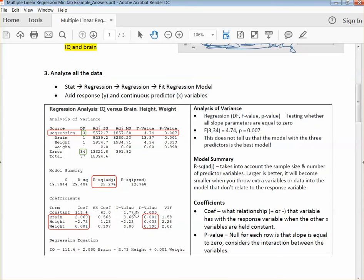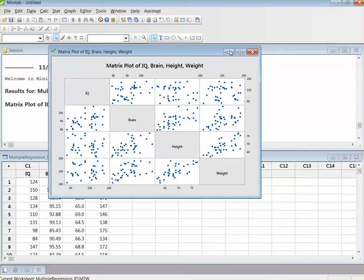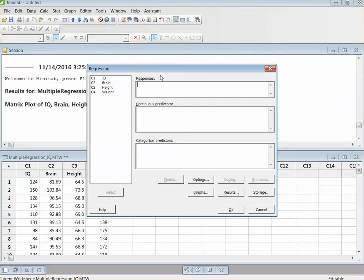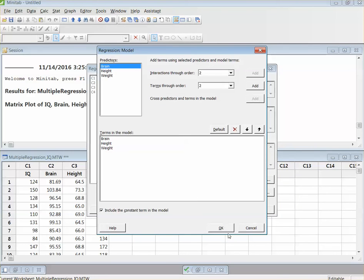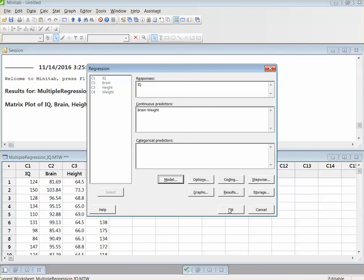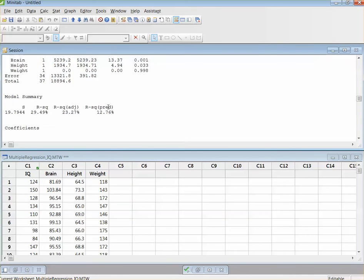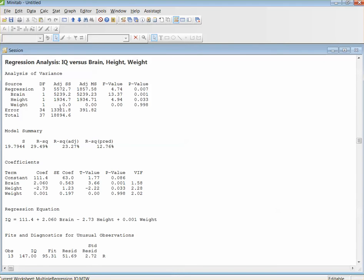Next, we're going to analyze all of the data. Step three: analyze all of the data. We're going to do Stat, Regression, Regression, Fit Regression Model. Our response is IQ, and our predictors are all three of those. For options, we don't really need any of these. So we're just going to go ahead and click OK. There is all of the data — you would want to include all of this.